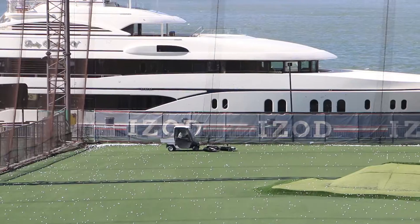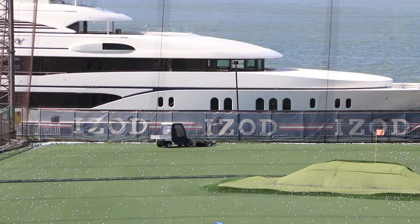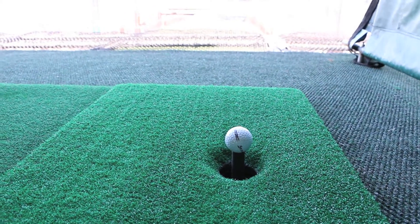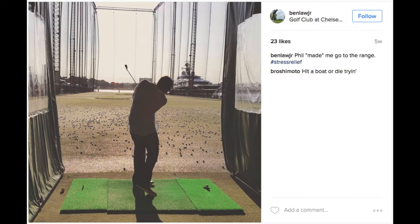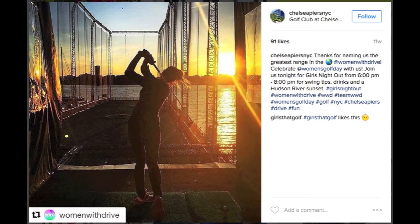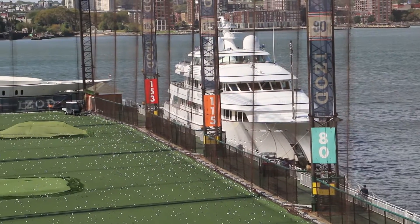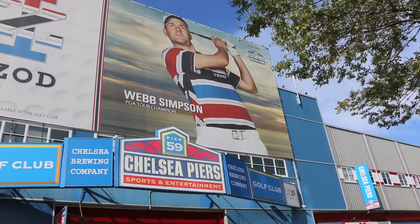Golf is likely not your main reason for coming to New York, but if you have a few hours to kill, head over to the Piers. It's a great place to bring beginners or pros, a perfect date night, or just something to do when it rains. And in season, it's open till midnight.